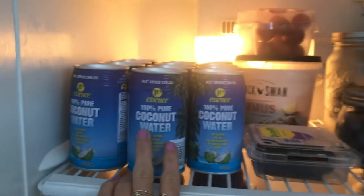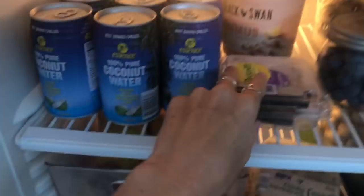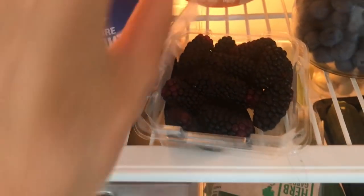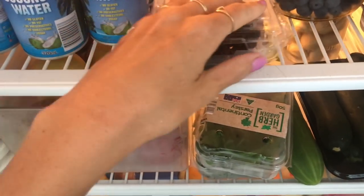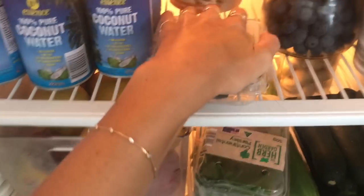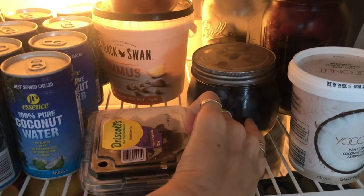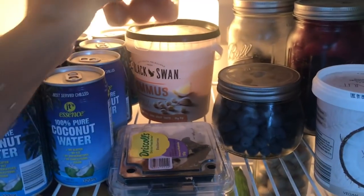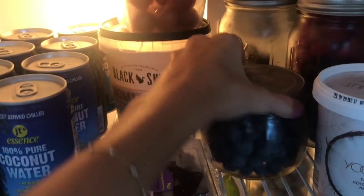If you know me well enough you know how obsessed I am with coconut water. This is just a little stash at the moment — normally I'd have a whole fridge full. Blackberries are one of my favorite berries in the entire world; they're so sour which I adore. I know they shouldn't be in plastic — I'm currently trying to convert everything in my fridge to glass containers, but I haven't got enough yet so I still need to go shopping.